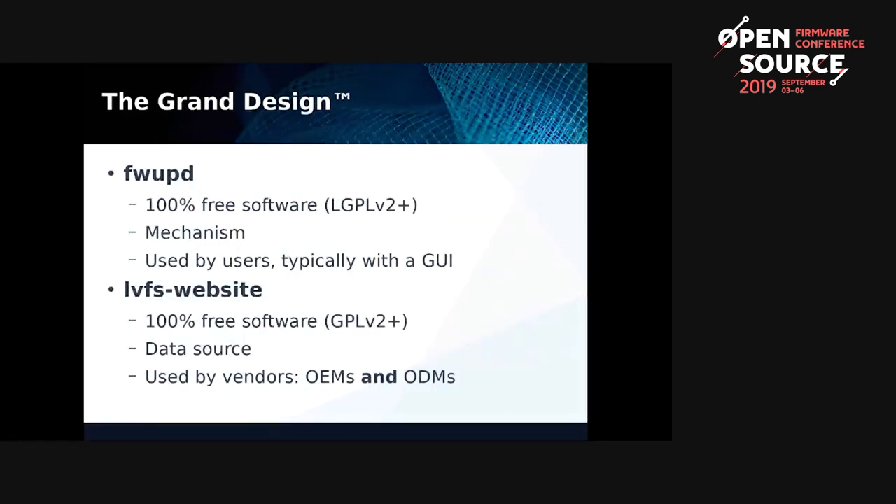So how do we fix this? It's split into two sections. FWUpD is a 100% free software daemon — it's super important that it's free software, and I'll explain why later. It provides the mechanism: here is a blob of data, here's a file, put that file on this SPI flash or put that file on the unifying receiver. It's used by millions of users, but typically not directly — typically using a GUI rather than a command line.